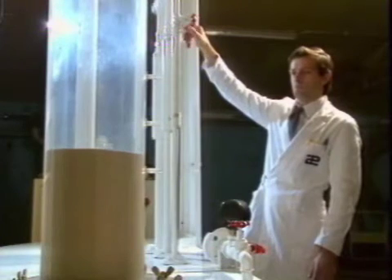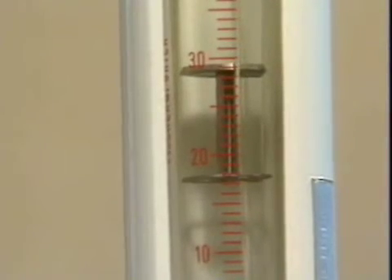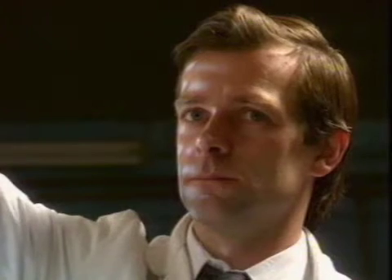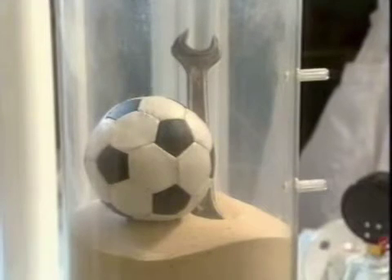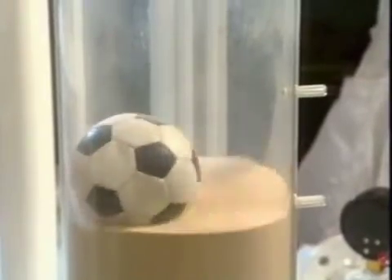Calibrated sand in a reservoir is brought into movement by adding air through the perforated bottom. By increasing the airflow, the sand starts to behave like a boiling liquid — light parts float on the surface while heavy parts sink to the bottom.